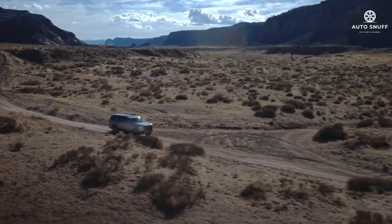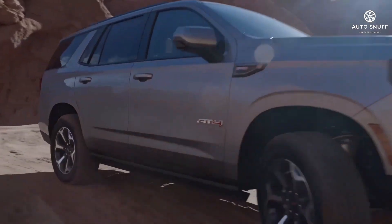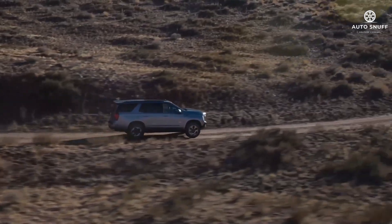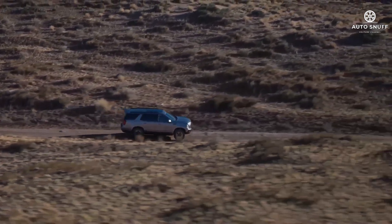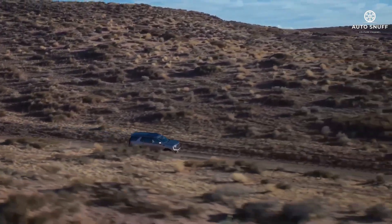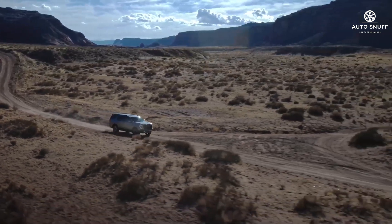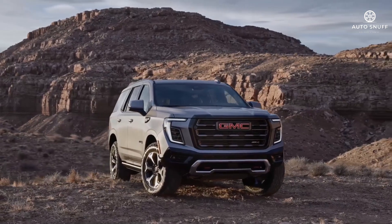All Yukon models have a 10-speed automatic transmission and either rear or all-wheel drive. For 2026, the gear shifter moves from buttons on the dashboard to a more user-friendly lever on the steering column. The off-road-oriented AT4 model features a two-speed transfer case, 20-inch wheels with all-terrain tires, underbody skid plates, and an optional air suspension capable of providing up to two more inches of ground clearance. While all three powertrains are capable, the diesel's low-down torque and significantly better fuel efficiency make it particularly well suited to the Yukon's mission and heft.